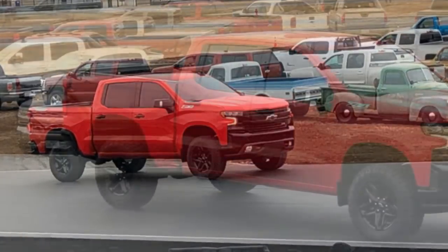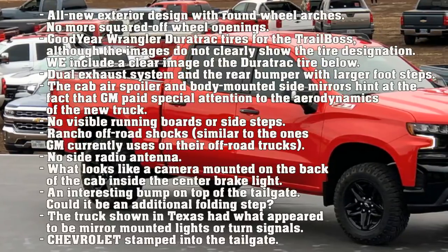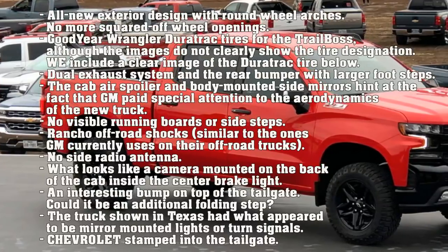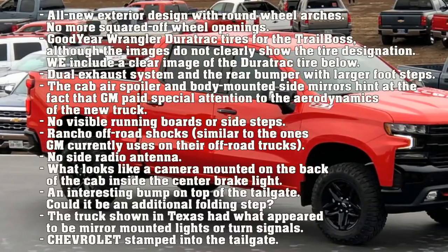Here is everything we know about the 2019 Chevy Silverado 1500 Trail Boss. It features an all-new exterior design with round wheel arches — no more squared-off wheel openings. The Trail Boss is fitted with Goodyear Wrangler Duratrac tires, although the images do not clearly show the tire designation. We have included a clear image of the Duratrac tire below.